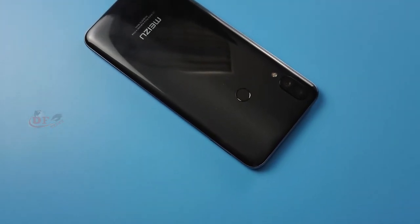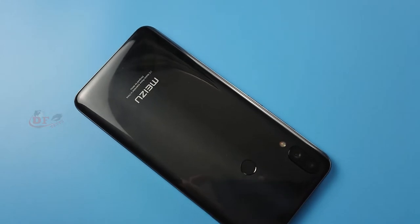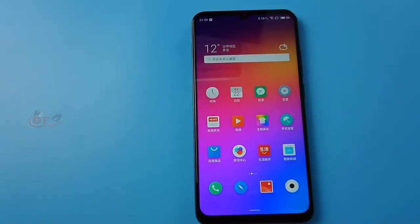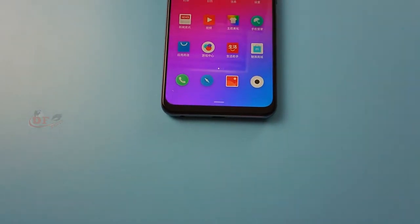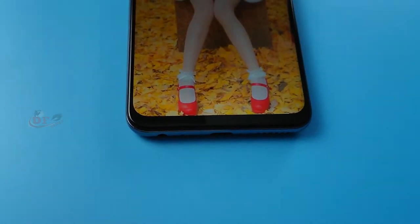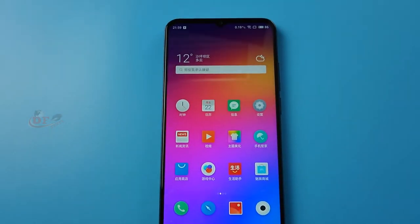What's up guys, it's DFS channel. Today I'm doing the Meizu Note 9 pros and cons review. The phone display is a 6.2-inch IPS Full HD plus resolution display — it's looking good. The bottom chin is small, looking like the Galaxy S9 and S9 Plus type chin, and compared to the price it's good.